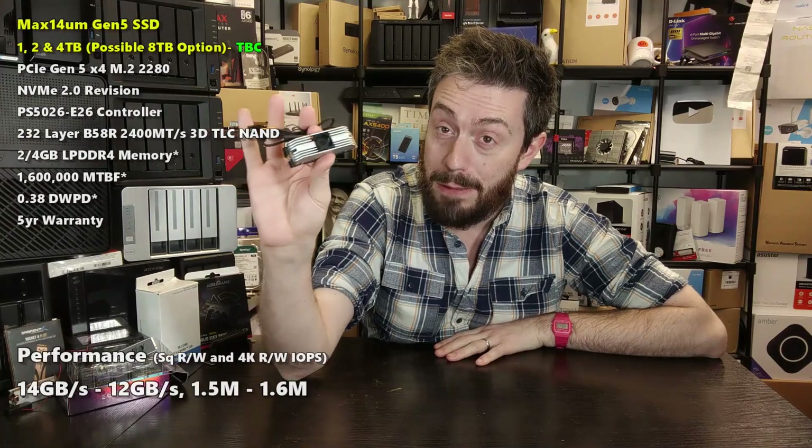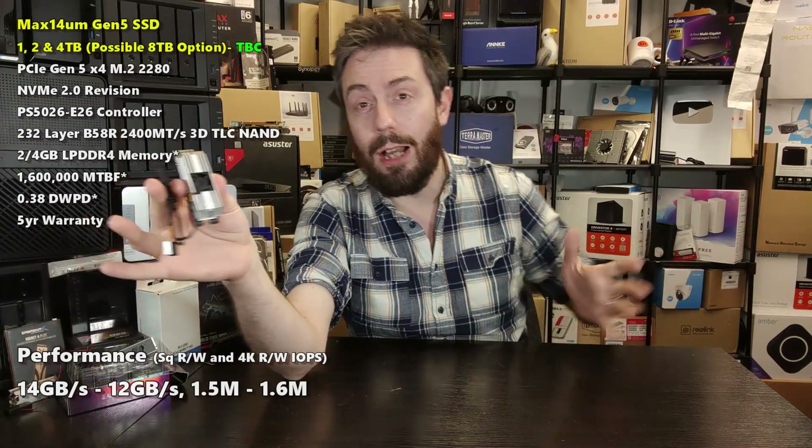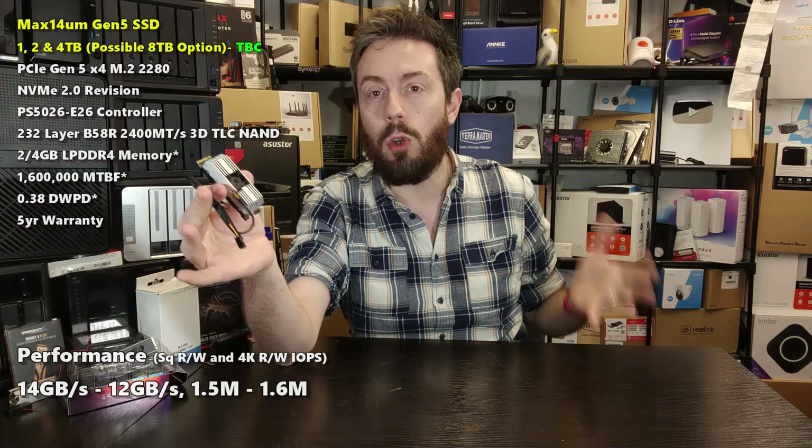Right now this is one of a small collection of Gen 5 drives able to walk around with the bold claim of being 14 gigabytes per second over 12 gigabytes per second sequential read and write. That is a relatively exclusive club — and by relatively, I mean right now there are only about seven drives in the world that can hit that performance number.